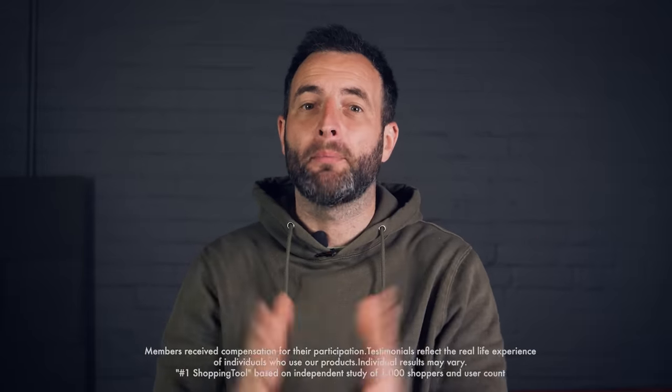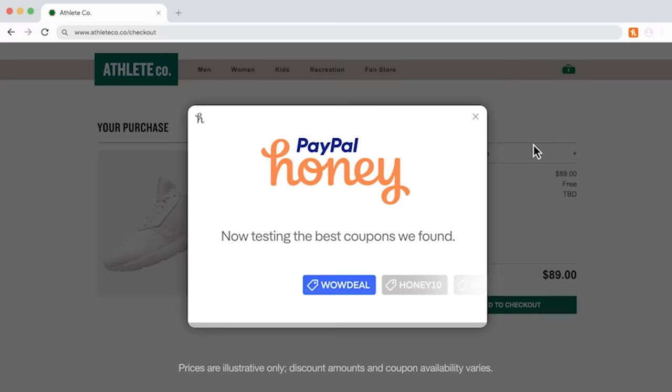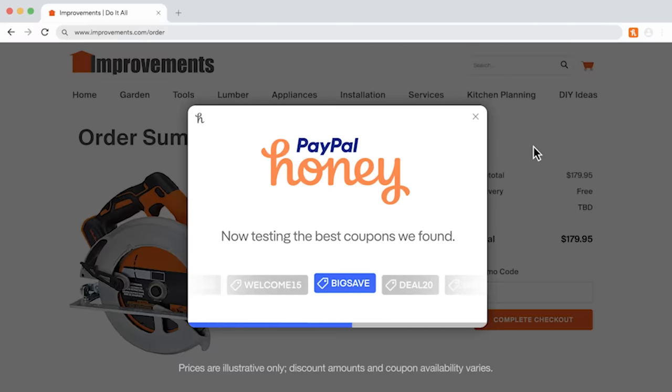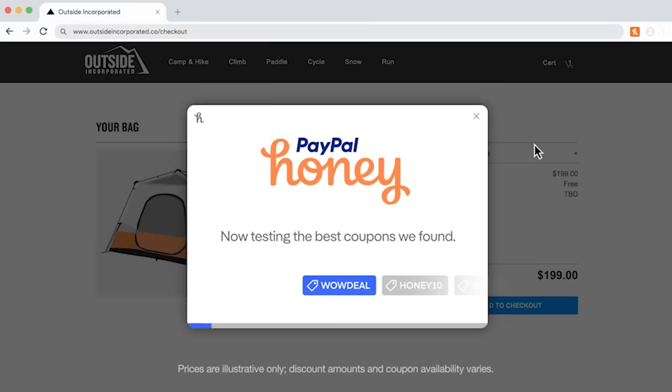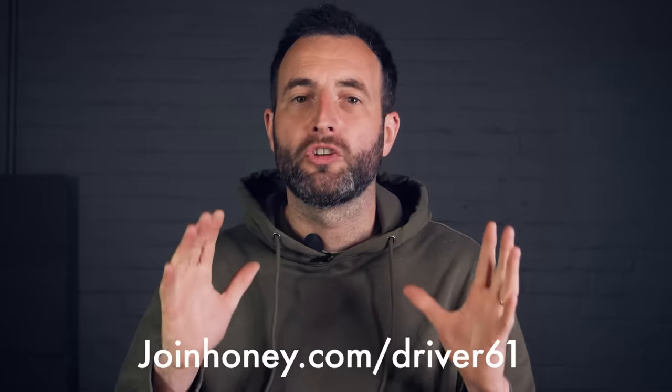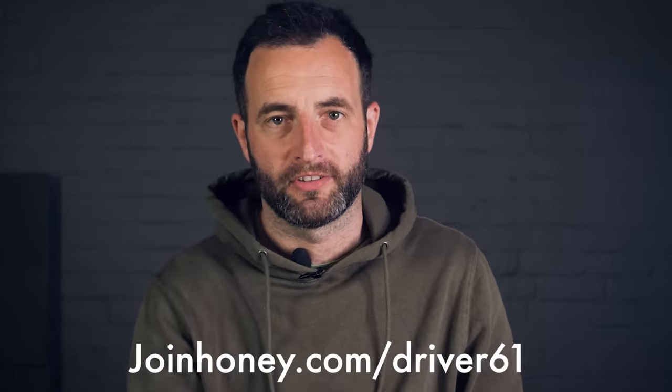Before we go any further, let me tell you about this video's sponsor, PayPal Honey. Honey is the number one shopping tool in the US and it can help you save money on websites that you use every day. Honey automatically searches for promo codes so that you don't have to go trawling around the internet looking for a discount. It's ridiculously easy to use and completely free. Once you get Honey's online shopping tool you can get discounts on everything from food delivery to parts for your car. They're not just tiny discounts either, as Honey finds an 18% discount on average. You can add Honey to your browser for free by going to joinhoney.com/driver61.